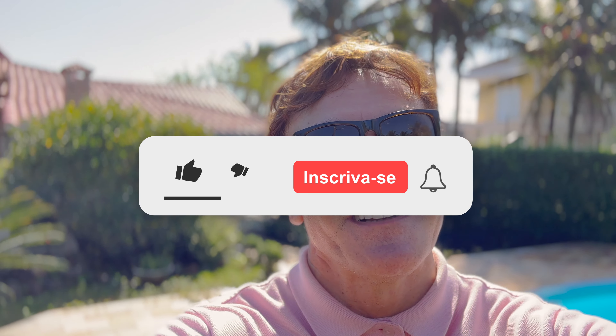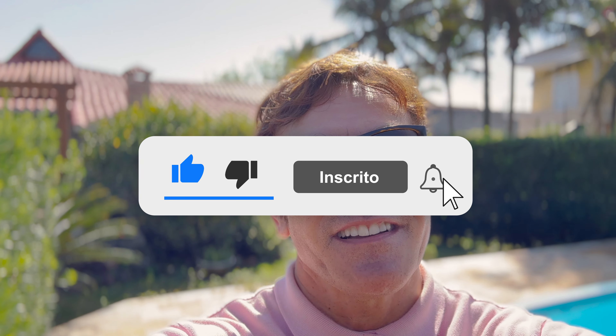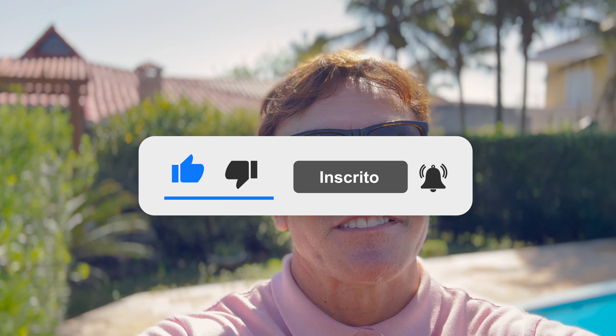E como é sempre, peço a sua ajuda. Para você que não está inscrito ainda no canal, se inscreva, ative o sininho das notificações para sempre ficar notificado de todas as novidades do mercado imobiliário aqui de Peruíbe. Mas agora, me segue nesse tour.